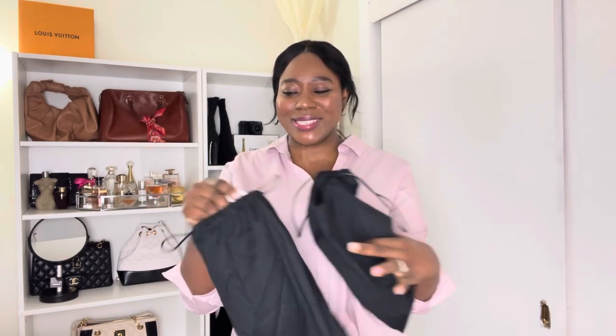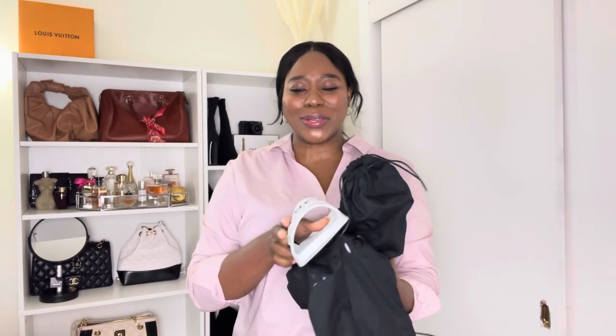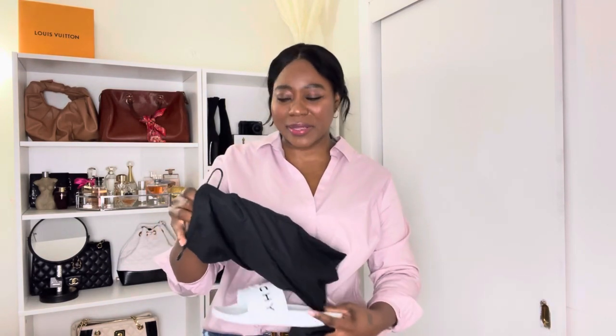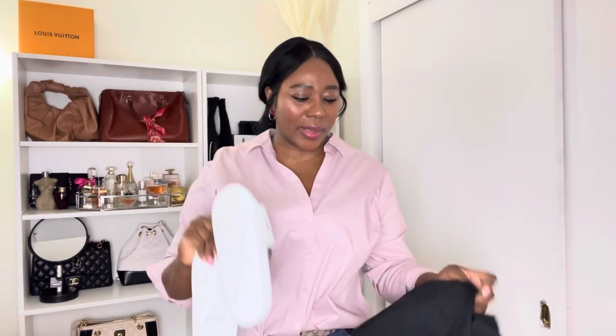I got another pair of sandals — these are the Givenchy rubber slides. I got these because I'm getting ready for a vacation and I wanted something I can wear on the beach without worrying about them getting dirty. They're rubber so I can just wipe them clean, even though they are white.